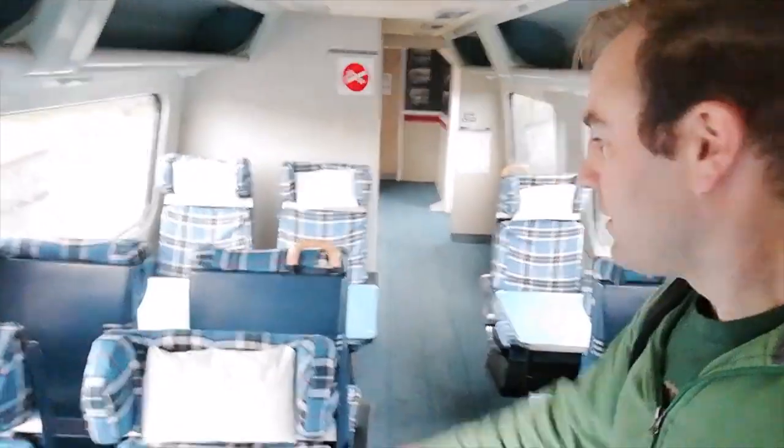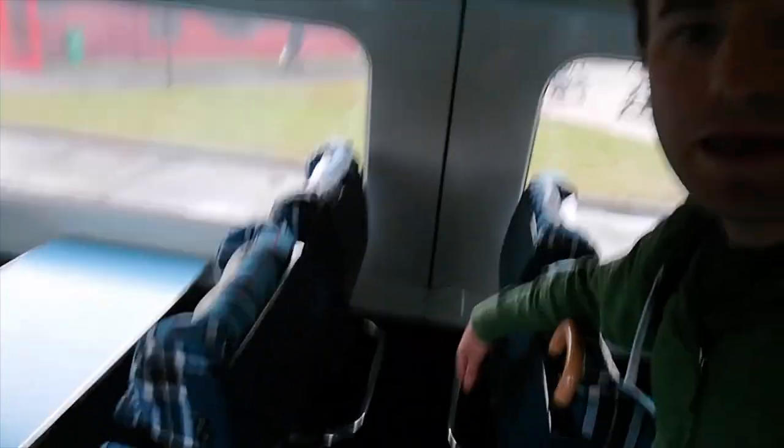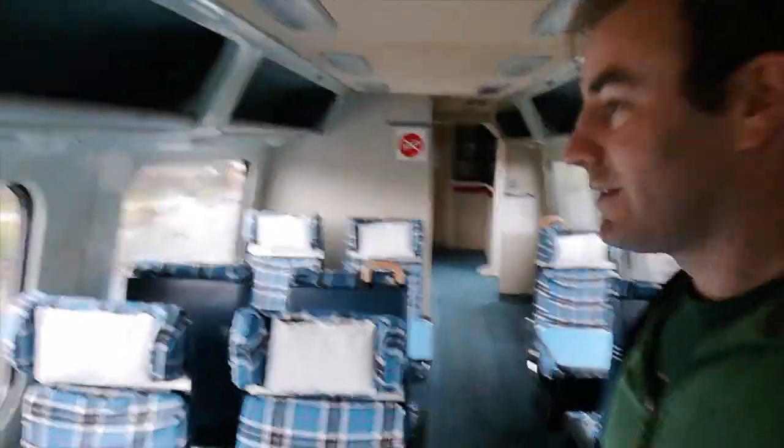So if we just go through here — thank you — this is the first class carriage of the APT. You can see there's two-plus-one seating and the seats are nicely lined up with the windows. The luggage space isn't that great, but then you've got all this room here between the seats in which to put your luggage. So that's first class, let's walk through into standard class now.